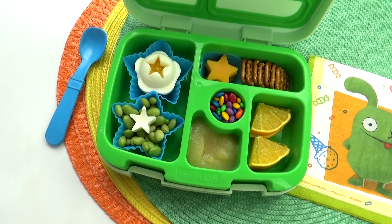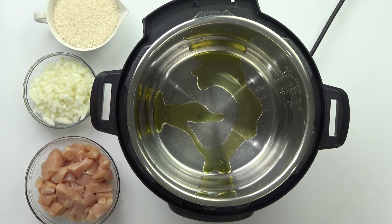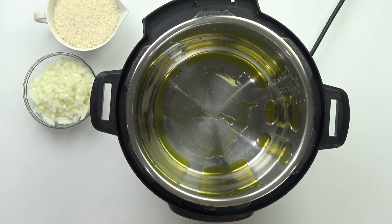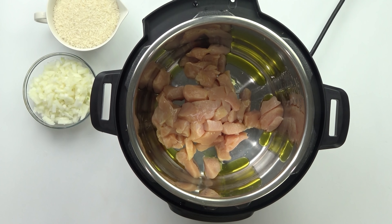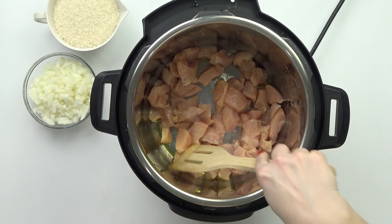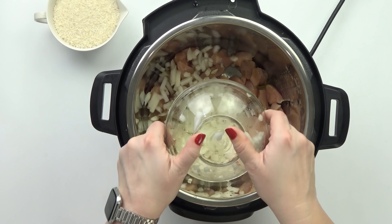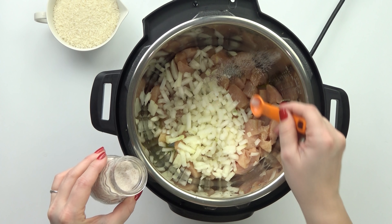So far I've been showing you preschooler lunch ideas that are great to send to preschool or daycare, but here's a lunch idea I would most likely make at home. For the main course, I'm adding in some cheesy broccoli chicken and rice. One way you can make lunchtime easier is by serving leftovers from dinner the night before — I love doing that. Seriously, this chicken and rice recipe is so tasty, even my pickiest eaters will gobble it up. I'll put the full recipe in the description box below.